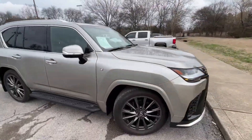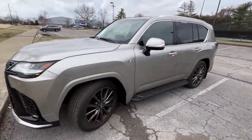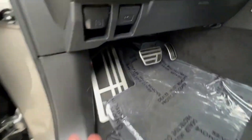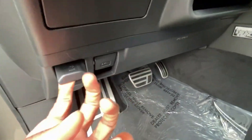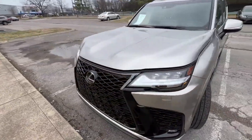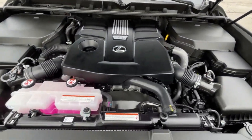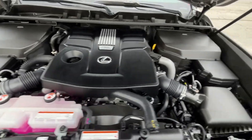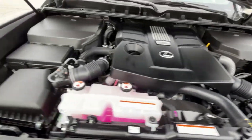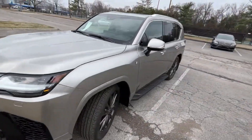Let's go ahead and look at the engine. You can pop the hood right here, and we'll pop the gas cap as well. It's mostly covered up, but there's that 3.5 liter twin turbocharged V6 putting out 409 horsepower. Can't wait to test that out. I like how easy it is to shut the hood too.